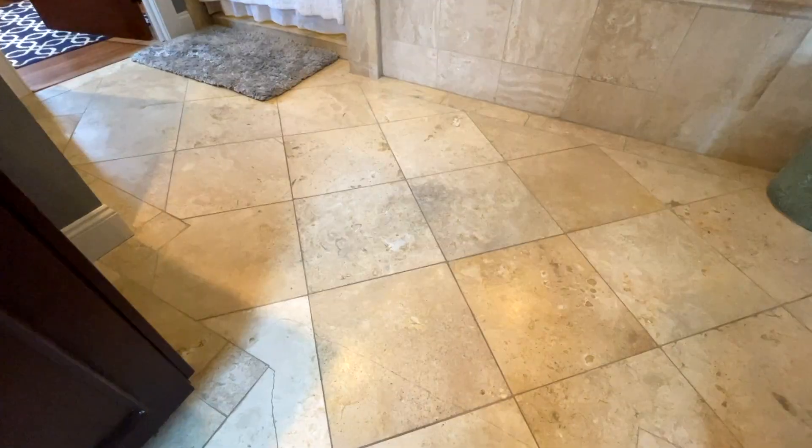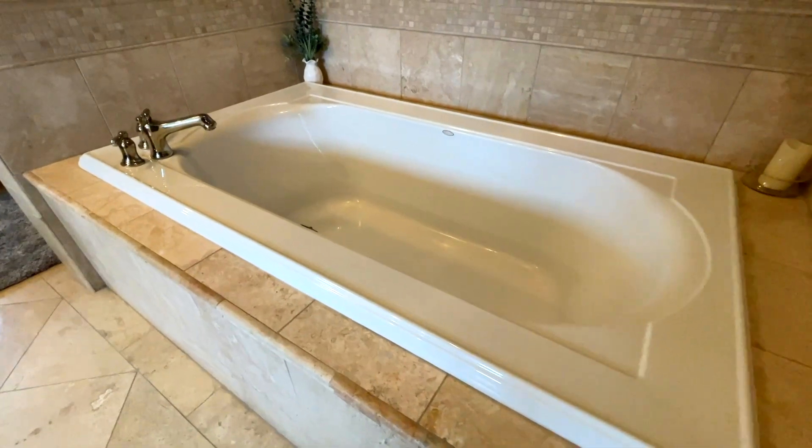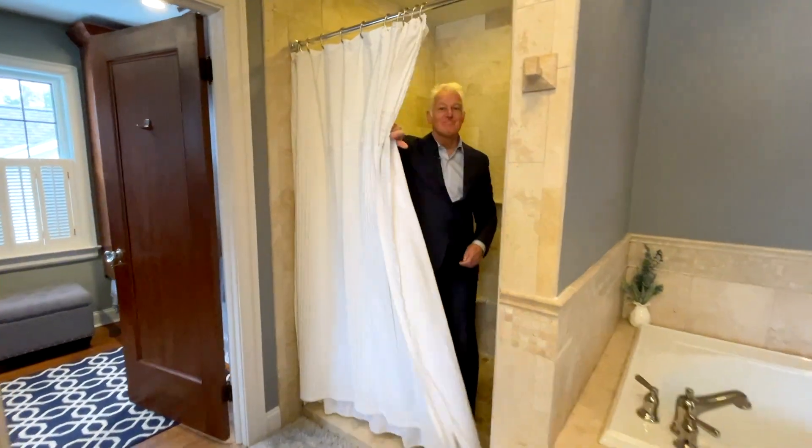And what about this master bath? Oversized travertine tile floor, dual sinks, a great soaking tub, and a shower.